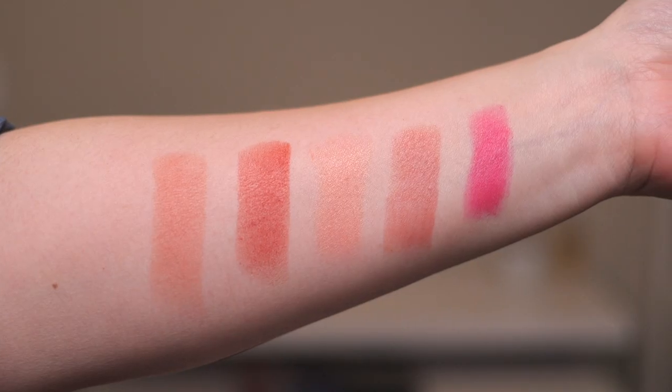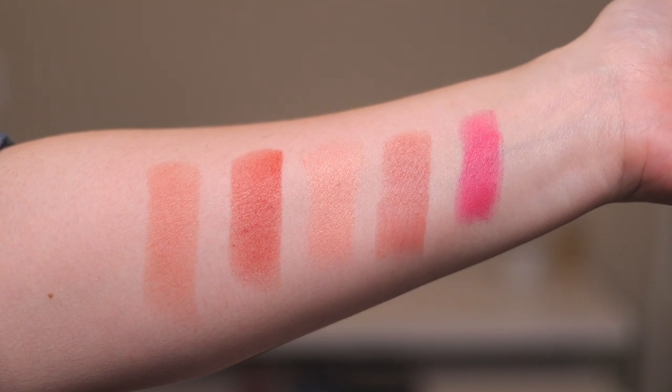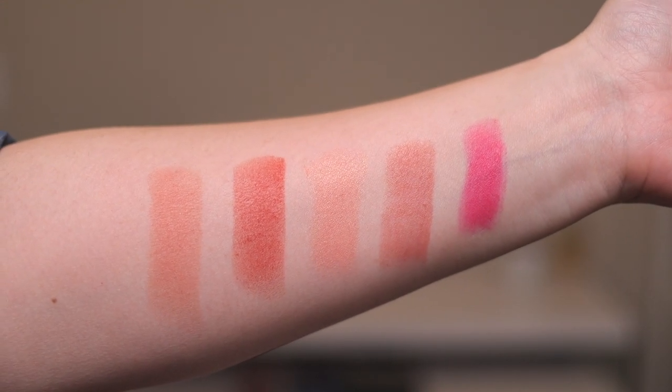The last cream blush in my top five is the Westman Atelier Baby Cheeks Blush Stick. I have five shades — Chouchette, Bichette, Minette, Petal, and Pop It. In this cutaway I'm applying Pop It, which is the really bright fuchsia color.